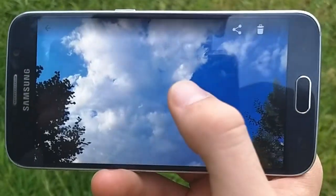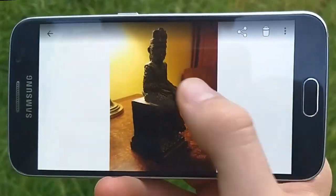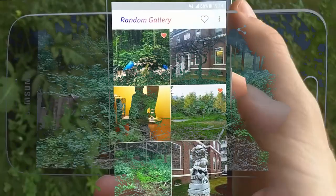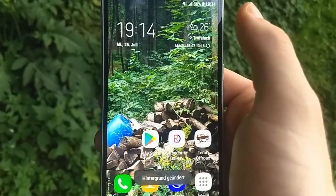Let yourself be reminded of long past moments swiping through a randomized slideshow. And because we love randomization so much, we also added a feature to share a random picture or set it as your background.